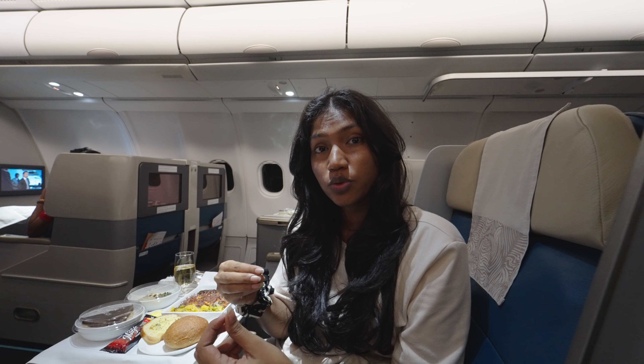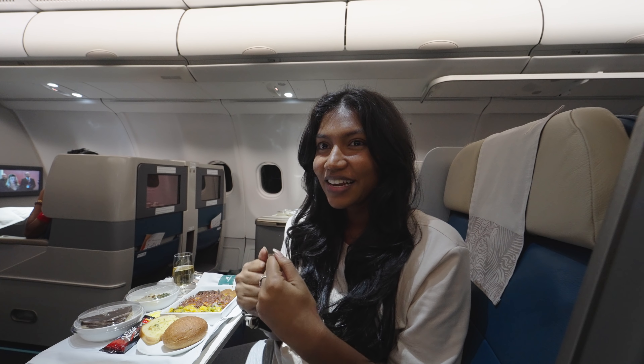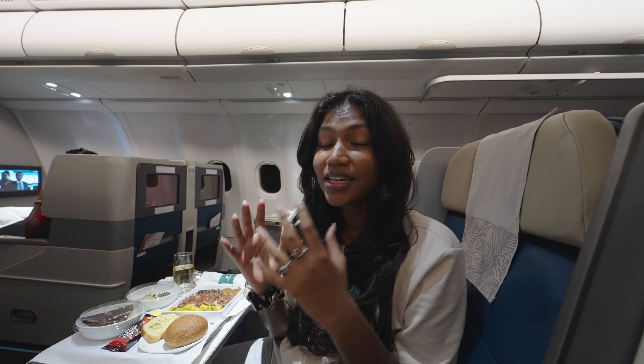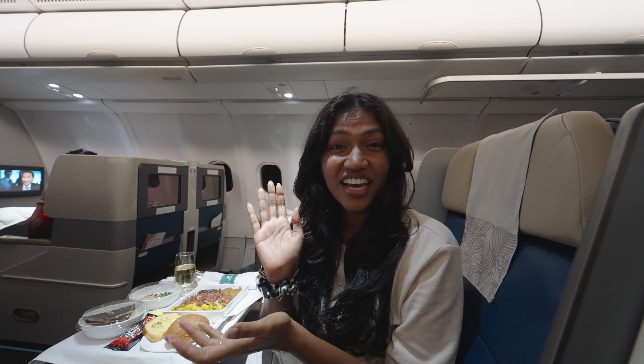By no means are we done exploring Sri Lanka and sharing that with you guys. We just want to do even more for Sri Lanka, and I feel like the best way to do that is to step out of your comfort zone, expand your horizons, and learn more. For that, we feel like traveling and exposing ourselves to what the world has to offer is the best way to do it.